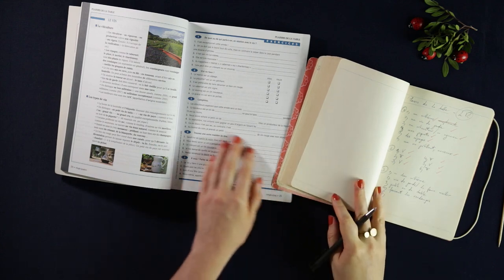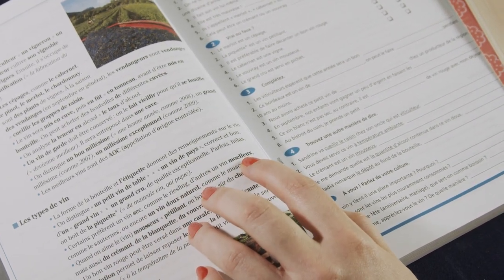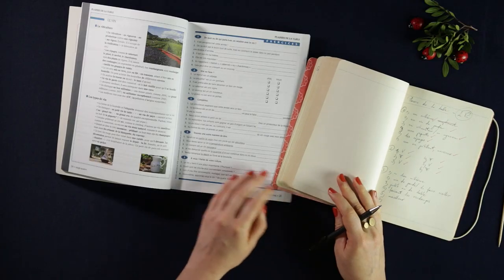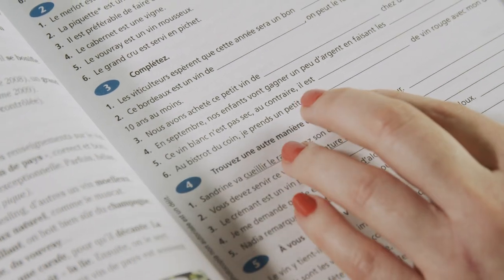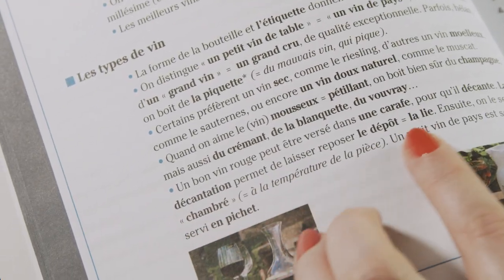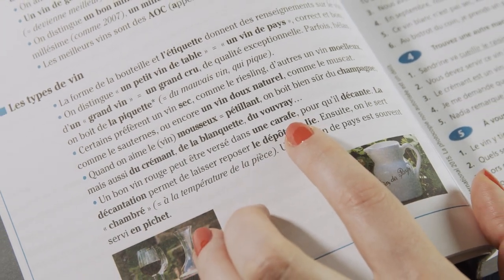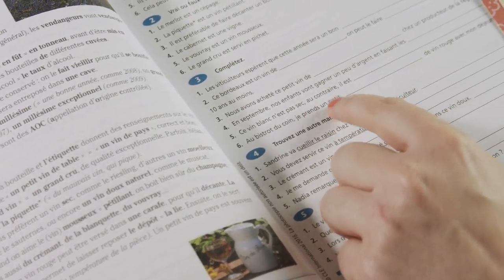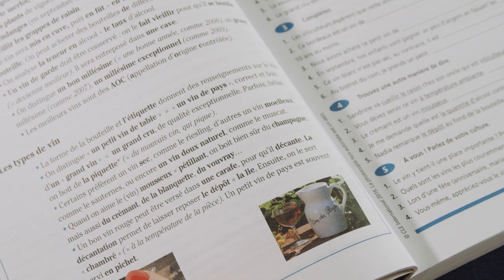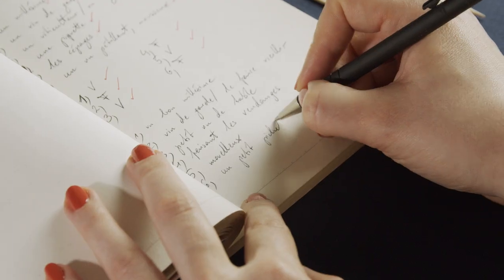Number five: Ce vin blanc n'est pas sec; au contraire, il est moelleux. And number six: Au bistrot du coin, je prends un petit rouge avec mon déjeuner. What do we use here? Un petit pichet, maybe. I don't think you would say une petite carafe — that doesn't work because we have the masculine gender here, un petit, and carafe would be feminine. So I think it's un petit pichet.